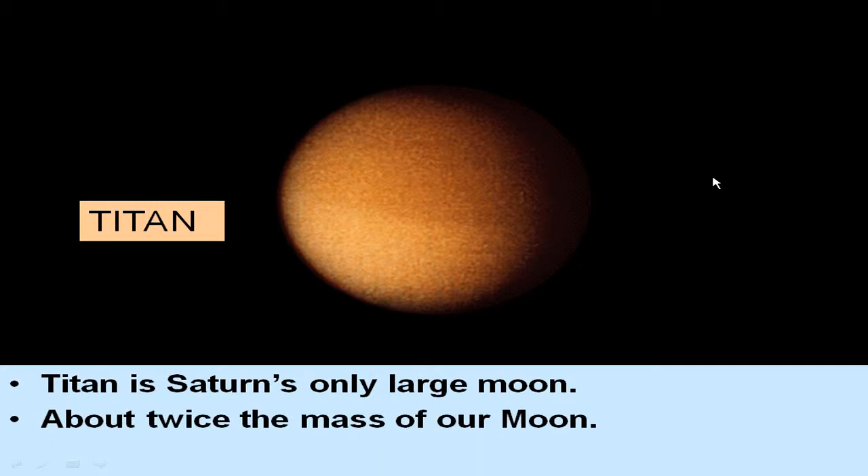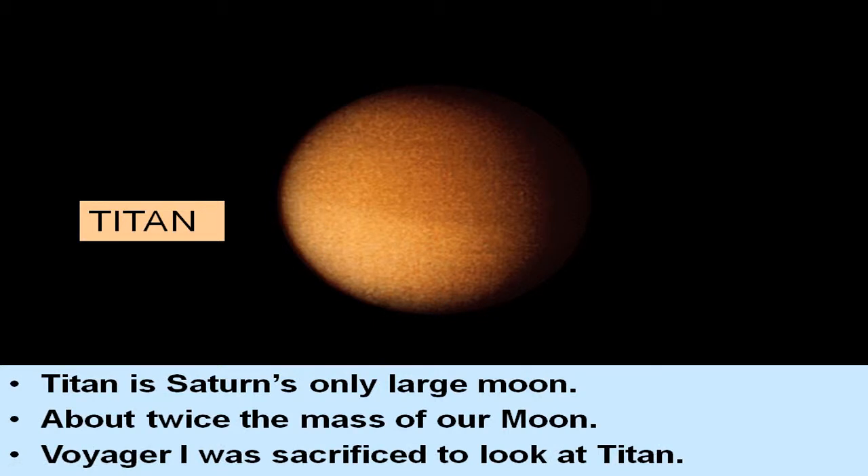Titan is Saturn's only large moon — about twice the mass of our moon, and the second largest moon in the solar system. This picture was taken by Voyager 1, which was sacrificed from its mission to look at the other Jovian planets in order to take a good look at Titan. Voyager 1 snapped a rather fuzzy picture of Titan before going perpendicularly out of the solar system, while Voyager 2 continued within the ecliptic plane to look at the other Jovian planets.